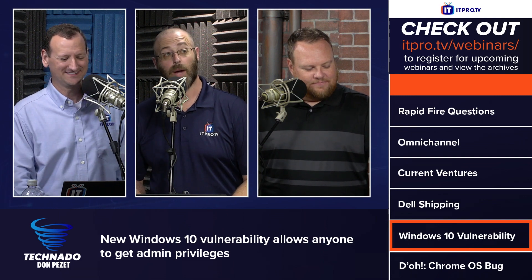If you enjoyed that segment, be sure to check out the entire podcast available in the playlist. Subscribe to stay up to date with the latest tech news and other happenings in the IT world. New episodes every Thursday.